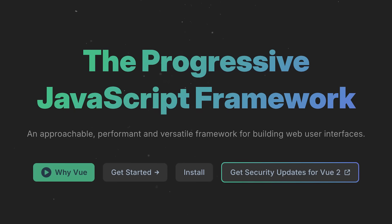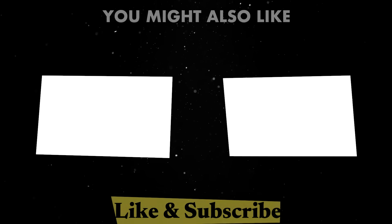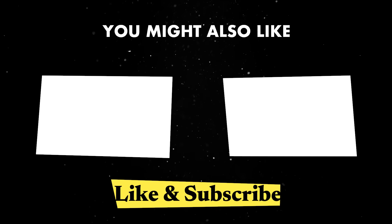Vue is not trying to reinvent front-end development every 6 months — it's just getting better at what it already does well. If you liked this video, you might find some of these ones interesting as well. Until next time, thank you for watching.